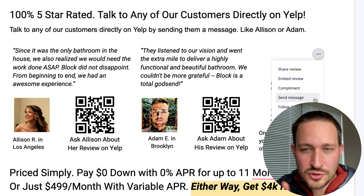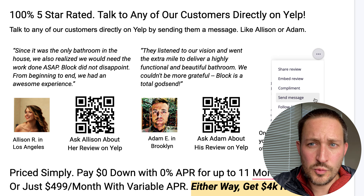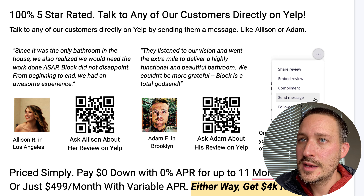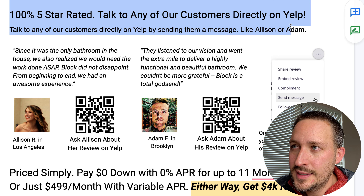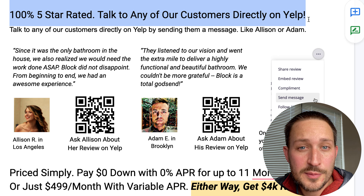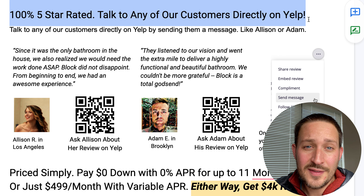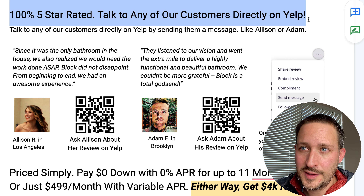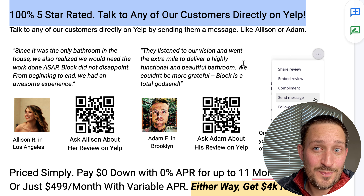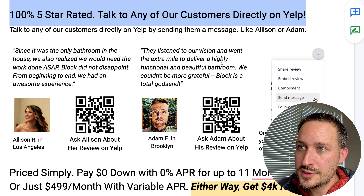Let's dive in. I'm going to show you some examples of how we're doing this for some of our clients. The headline in this case is that my customer has 100% five-star reviews, so all of their reviews are fives. I mention that, and then it's like: 'Don't trust us, don't trust these reviews — chat directly with the customers.' This is just basic Yelp functionality, nothing fancy.